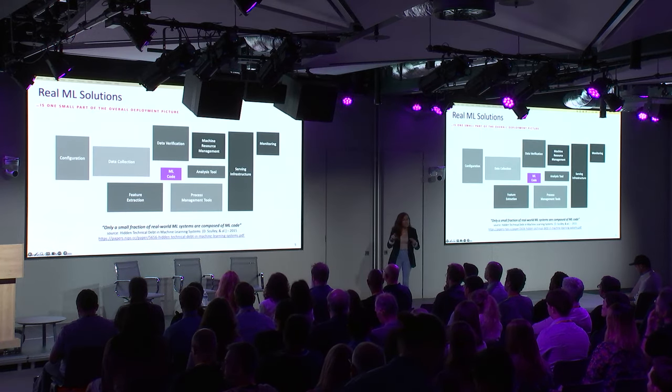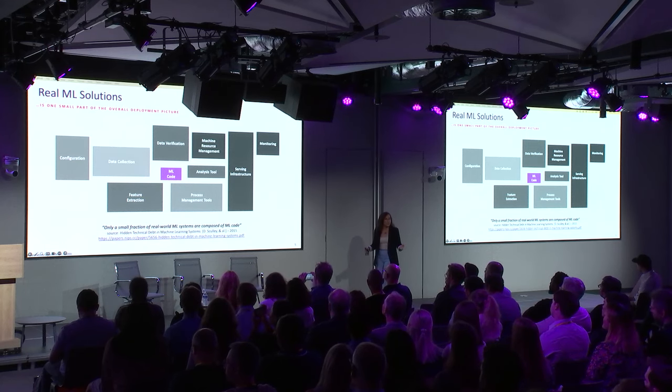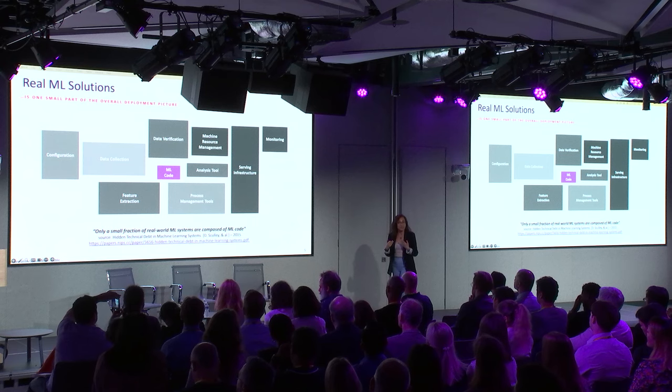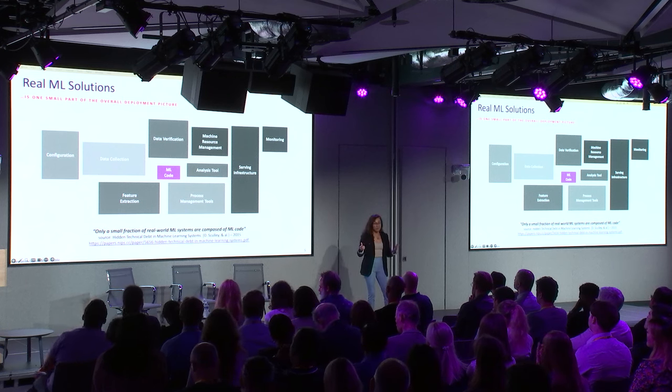The machine learning code is just a small piece of a big puzzle with different pieces interacting with each other — from data collection and feature extraction, all the way through the serving infrastructure and monitoring. For example, if you have a large language model, you need a serving infrastructure coded to serve correctly, and a monitoring system that ensures the model is performing as expected and that we comply with our regulators and customers.